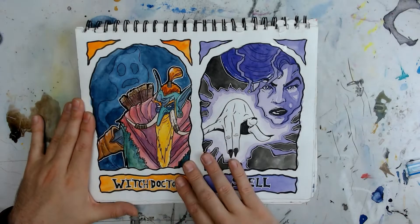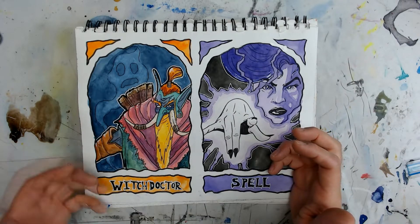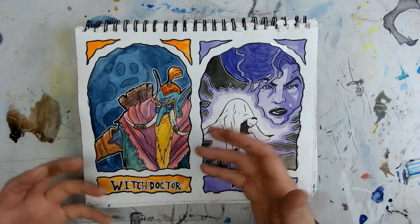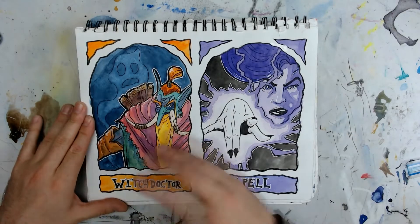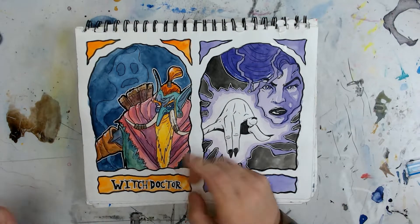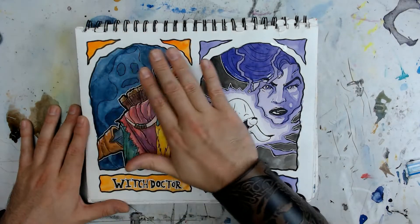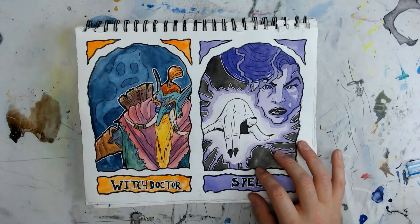Next up we have Witch Doctor. When I thought Witch Doctor, I decided to do a troll from World of Warcraft because they were very witch doctor-y — very voodoo-man. I thought he turned out pretty good. I knew I wanted to make him very colorful, very bright, very World of Warcraft-y. And there's that indigo again. I really like how the ghost turned out too — I splotched water on it, let it soak for a second, then dabbed it off to give a different tonality. Indigo and that orange — chef's kiss.